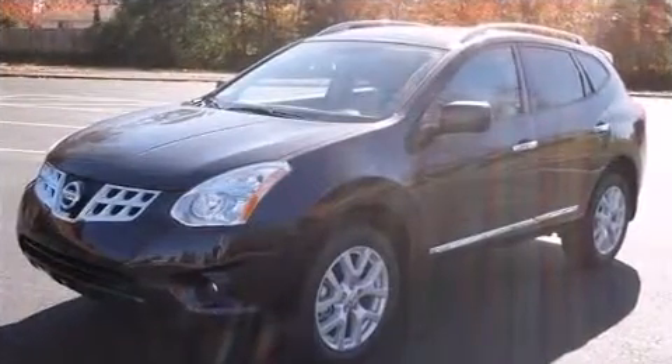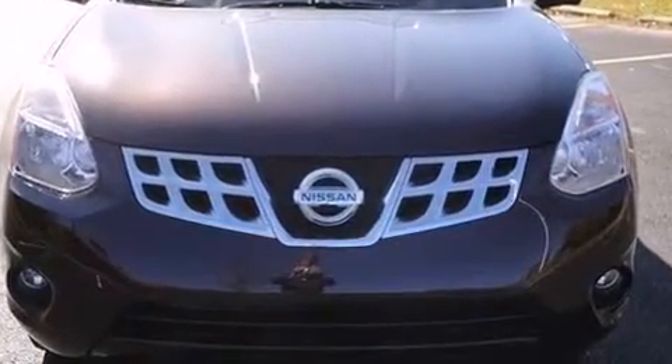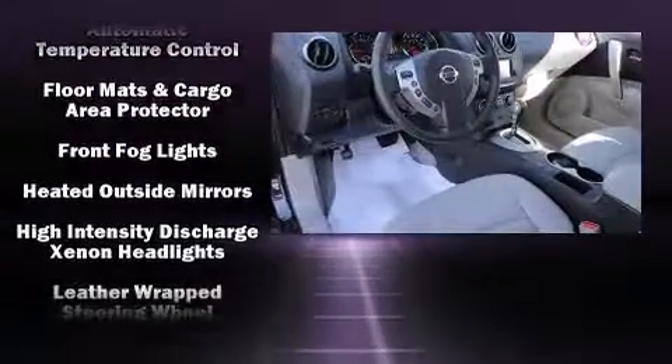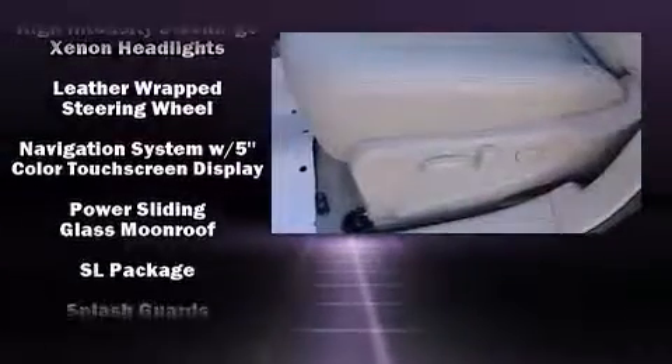Nissan ensures the safety and security of its passengers with equipment such as head curtain airbags, anti-whiplash front head restraints, and four-wheel disc brakes with ABS. Electronic stability control ensures solid grip atop the road surface, no matter how challenging the driving conditions.